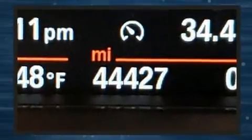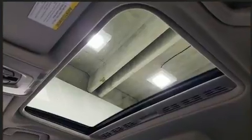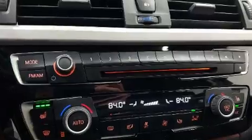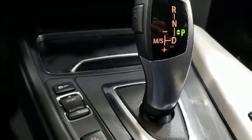BMW prioritized fit and finish, as evidenced by adjustable headrests in all seating positions, an outside temperature display, heated seats, and seat memory. For drivers who enjoy the natural environment, a power moonroof allows an infusion of fresh air.